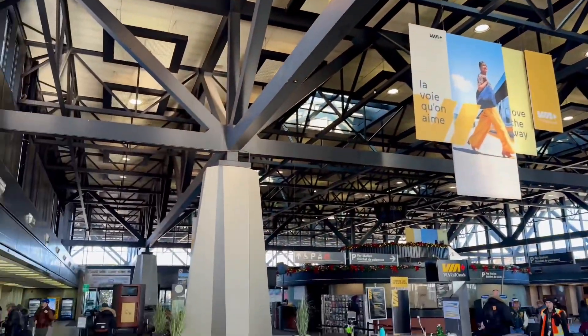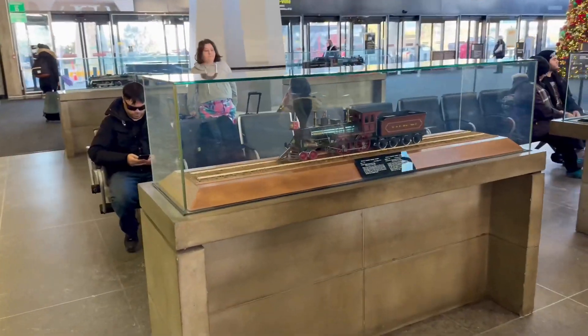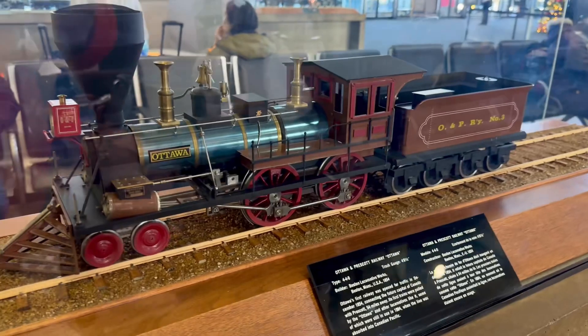Very modern architecture. One of the things we like about Ottawa station are these very fine models on display.